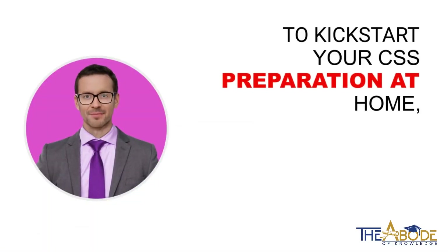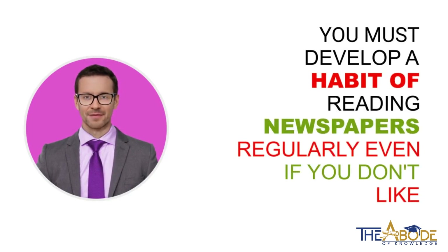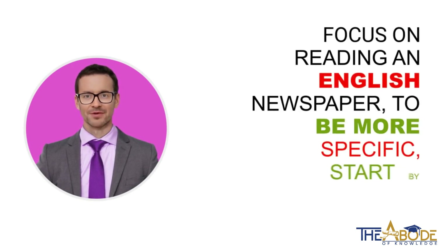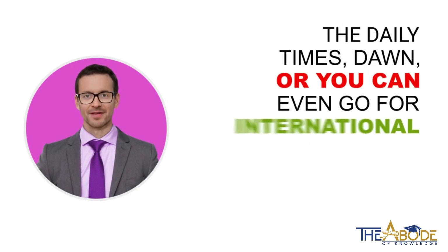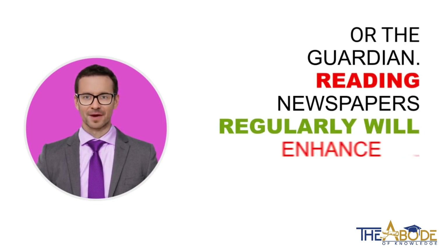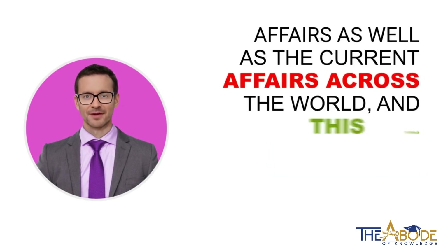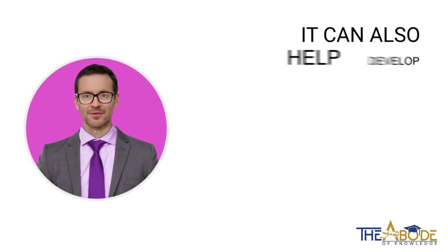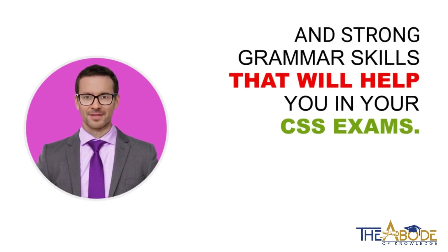To kickstart your CSS preparation at home, you must develop a habit of reading newspapers regularly, even if you don't like it — there is no way to escape it. Focus on reading an English newspaper. To be more specific, start by reading the Tribune, the Daily Times, Dawn, or you can even go for international newspapers such as BBC or The Guardian. Reading newspapers regularly will enhance your knowledge of Pakistan's current affairs as well as current affairs across the world, and this would be fruitful for CSS exams. It can also help develop great, rich English vocabulary and strong grammar skills.